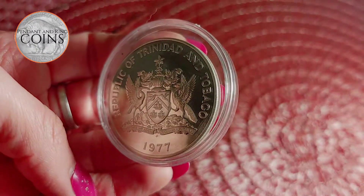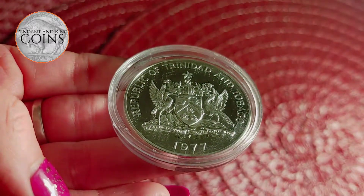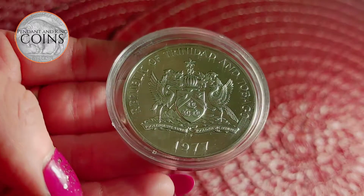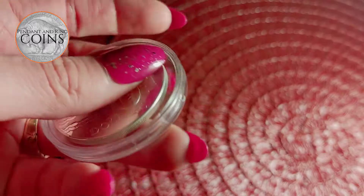Here is a 1977 Trinidad and Tobago 925 sterling silver, 42 mm diameter collector's coin. The coin features the country's arms and a map of the island minted on the back.